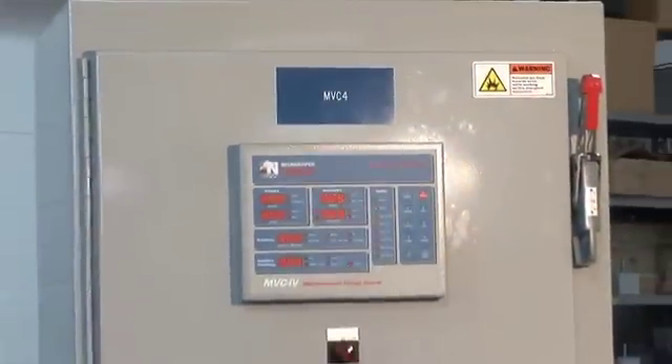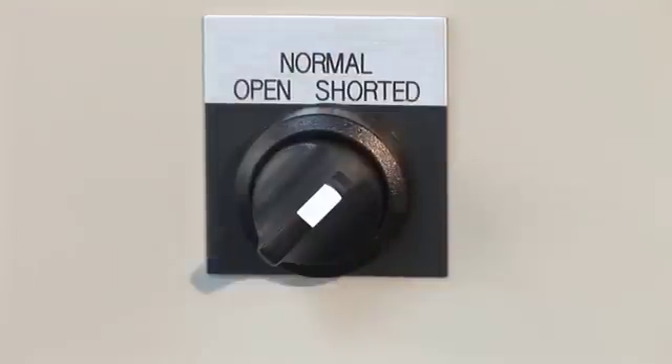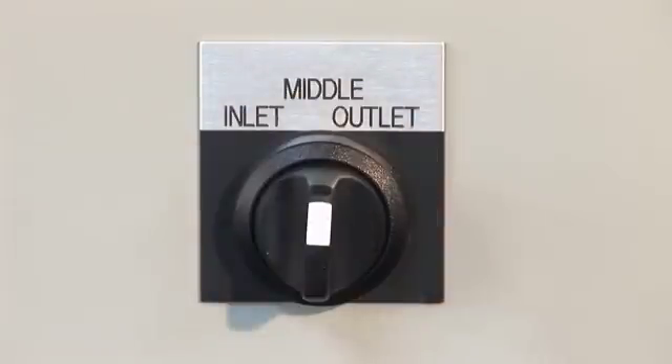The MVC4 simulator. This hands-on learning tool simulates an open circuit, a normal circuit, and a shorted circuit. It also simulates three different precipitator fields: the inlet, the middle, and the outlet.